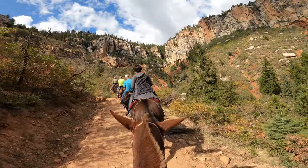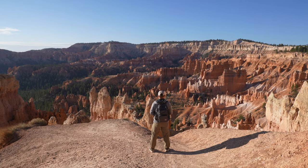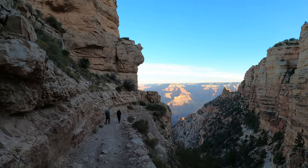This is part of our America's Grandest Canyons road trip series, where we traveled cross-country to explore the Grand Canyon, Bryce Canyon, Glen Canyon, Palo Duro Canyon, and more. Stay tuned for more videos in our Evolving Trip playlist.